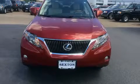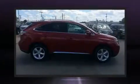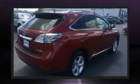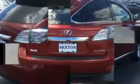Familiarize yourself with a 2012 Lexus RX 350. A 3.5-liter V6 engine pairs with a sophisticated six-speed automatic transmission, and for added security, dynamic stability control supplements the drivetrain.